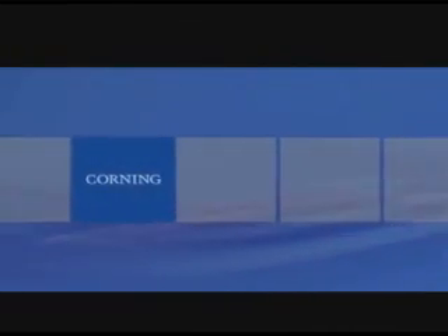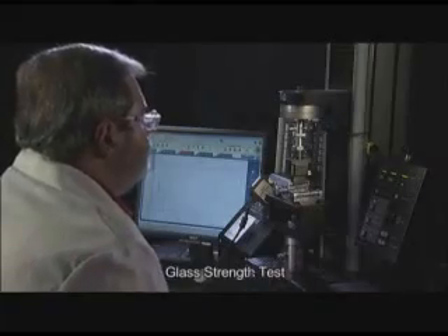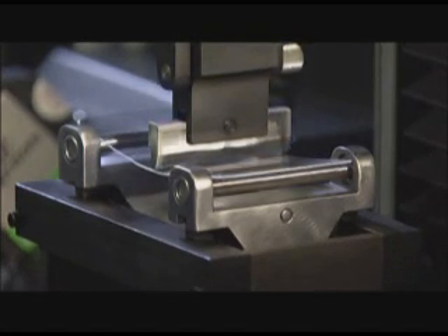Corning Incorporated introduces its latest breakthrough Gorilla Glass. In this demonstration, we'll show that Gorilla Glass is designed specifically for chemical strengthening. Strengthening makes the glass strong and durable.